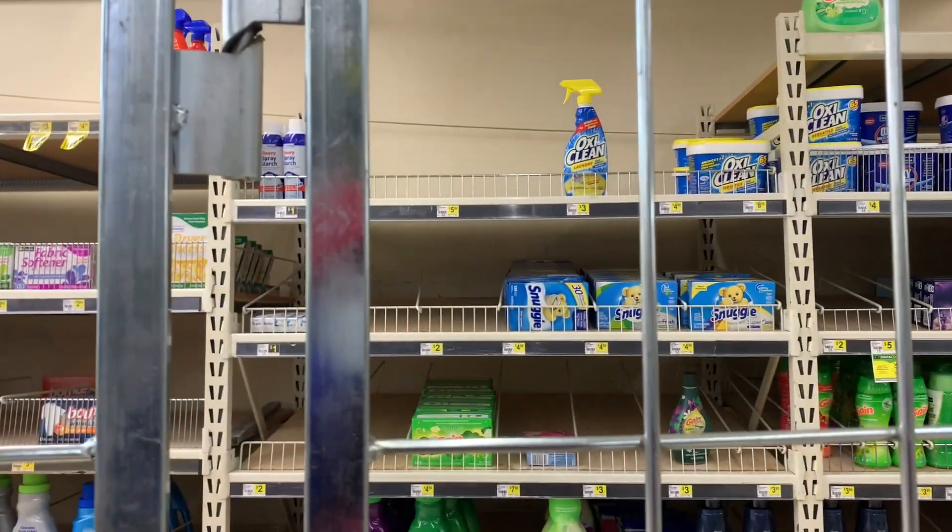Oh my god, they don't have what I want. Oh look, there's a cart right there. Open it. Oh yeah, exactly what I was looking for.